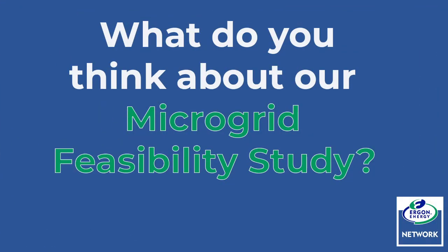So Ergon's microgrid feasibility study is trying to find ways to improve the resilience of the electricity supply to remote communities like Stanich Bay. What do you think about the project? Solar is great — it's been the best thing since sliced bread. If there are any other avenues you can go to to get better power usage, I think it would be great. Less power outages would be awesome.